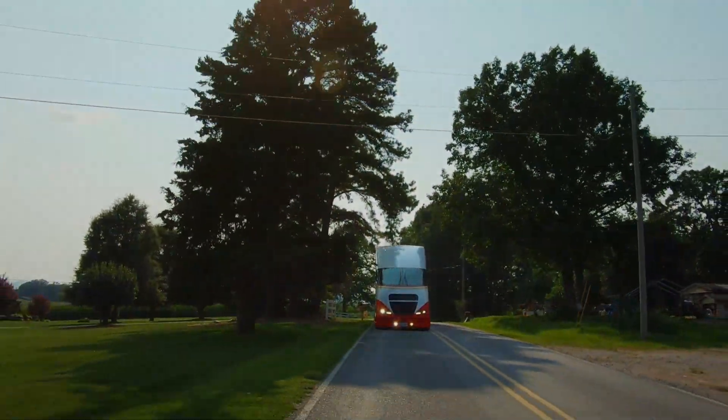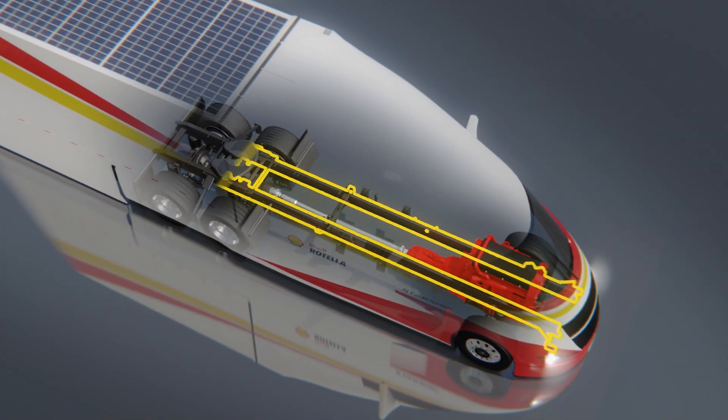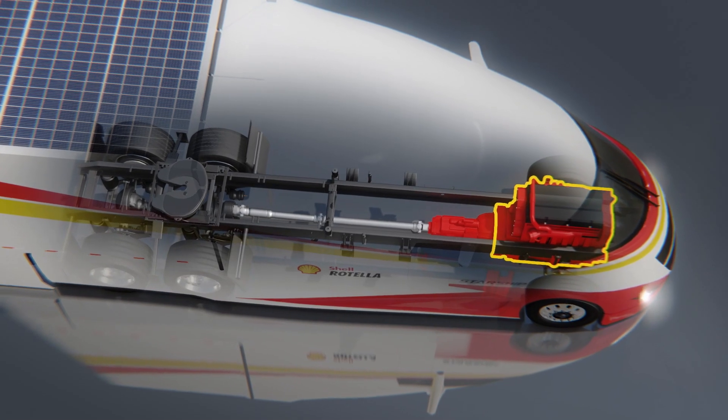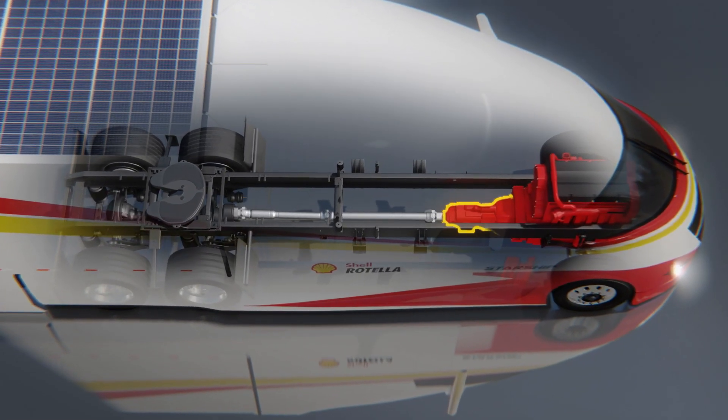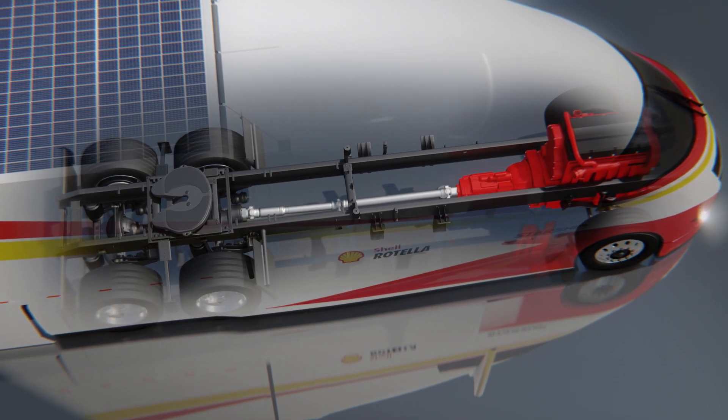When we were designing Starship 2.0, we knew reducing our tractor's base weight would be key. So we specified Navistar's LT chassis, Cummins 2020 X15 next generation engine, and Eaton's Endurance transmission. This integrated pairing reduced our tractor weight by almost half a ton.